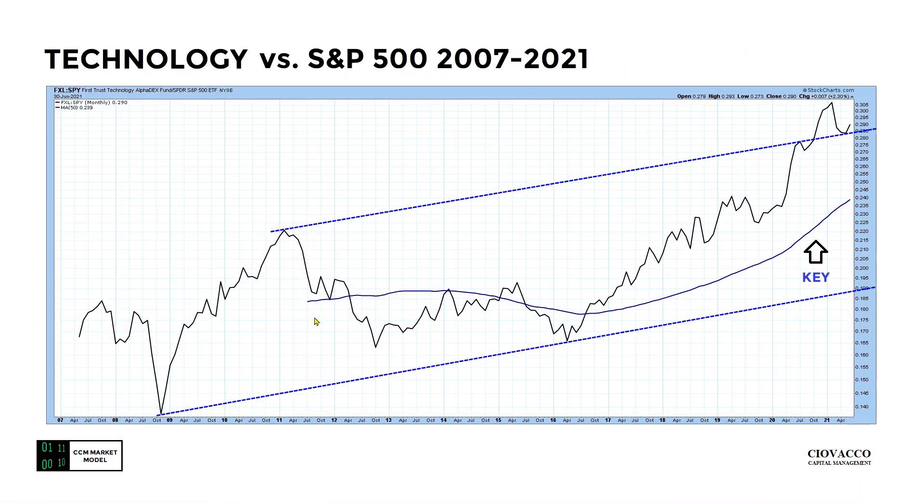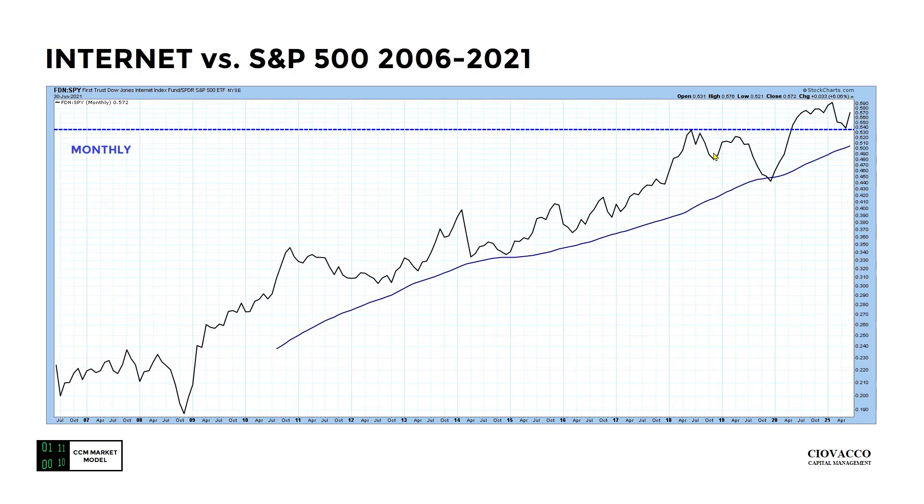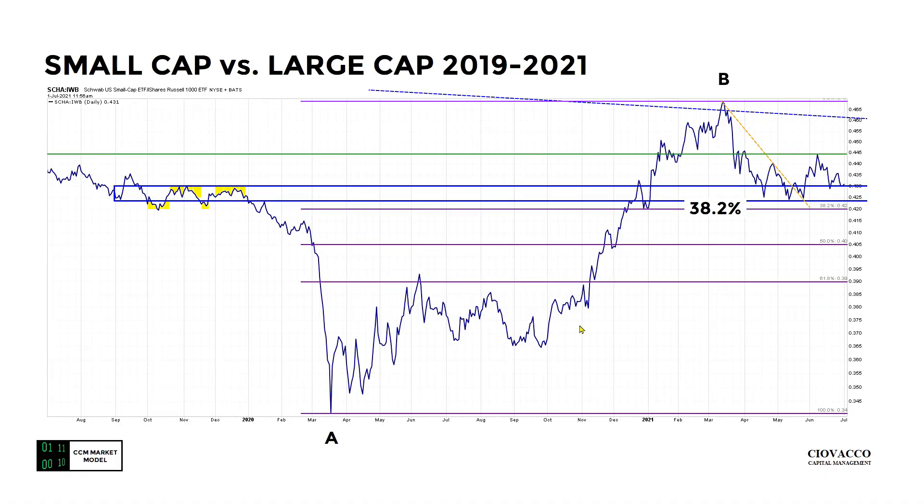This is a monthly chart of FXL, a technology ETF, relative to SPY dated June 30th 2021. Key takeaway: the ratio remains in a full-bore bullish look, with price above an upward-sloping 50-month moving average. The ratio is also still making a series of higher highs and higher lows. What once acted as resistance may now act as support. FDN internet — monthly relative to the S&P 500 — also a full-bore bullish look.